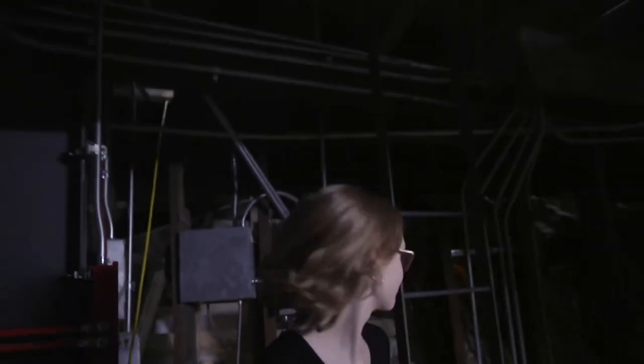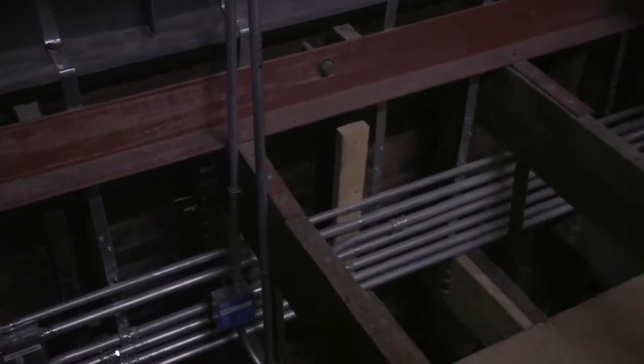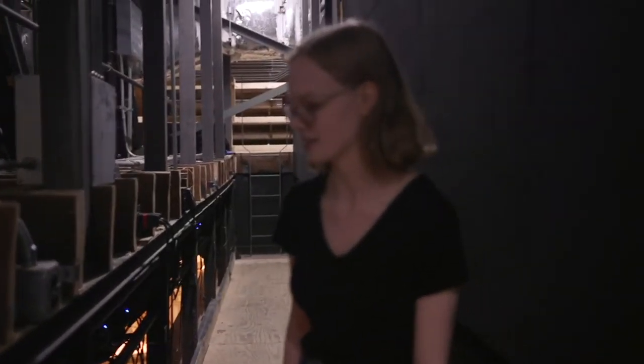We're going up now into the ceiling of the historic theater. If you look over here you can see some of this brick wall, and this wooden structure is original to the theater. We're up here now in the lighting cove in the ceiling of the historic theater.